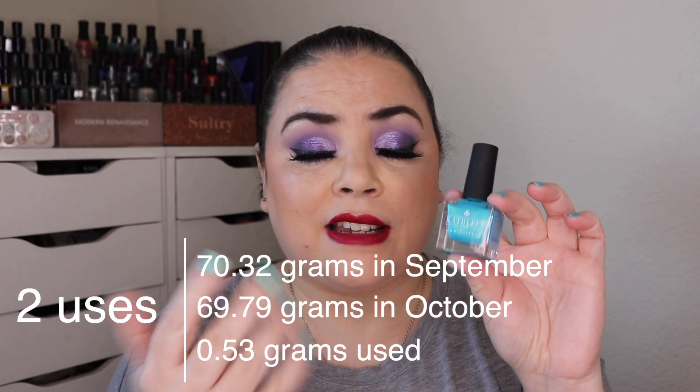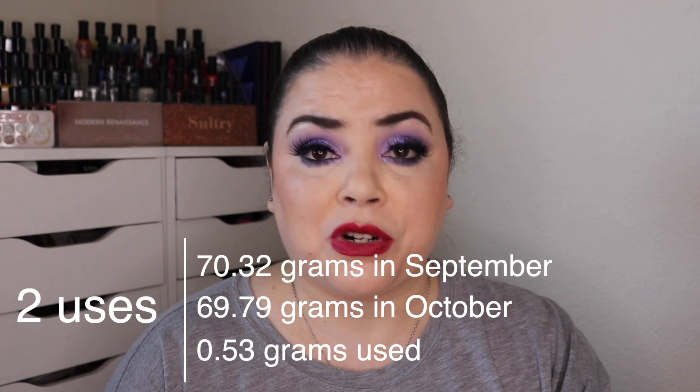I sat down to film and realized how chipped my nails were — I did not notice that prior to filming. However, I've got my two uses on this so this is a goal met. I had already hit my goal on 10b, so prompt 10 is another finished prompt.